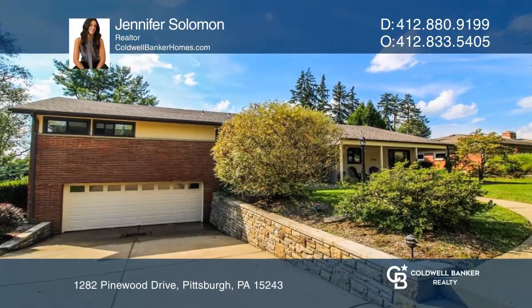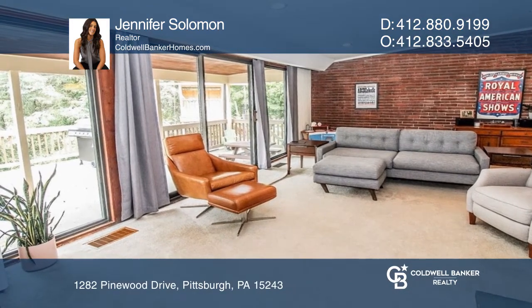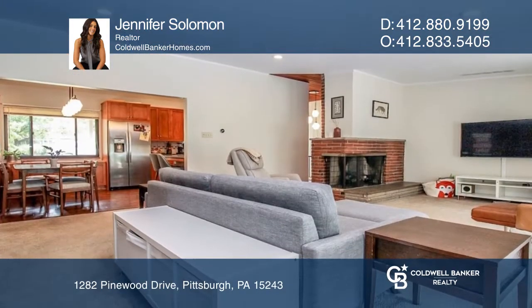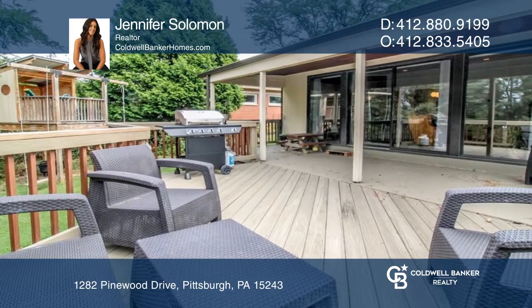This modern mid-century architecture features all the updates and comforts. There is an open-concept living room with a cozy fireplace and access to the private deck and backyard oasis, perfect for entertaining guests.